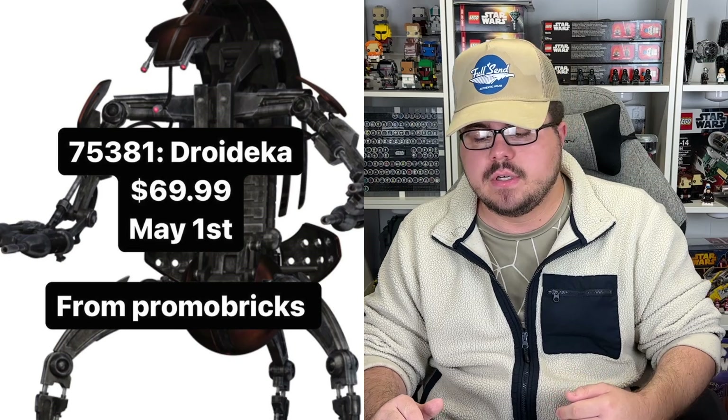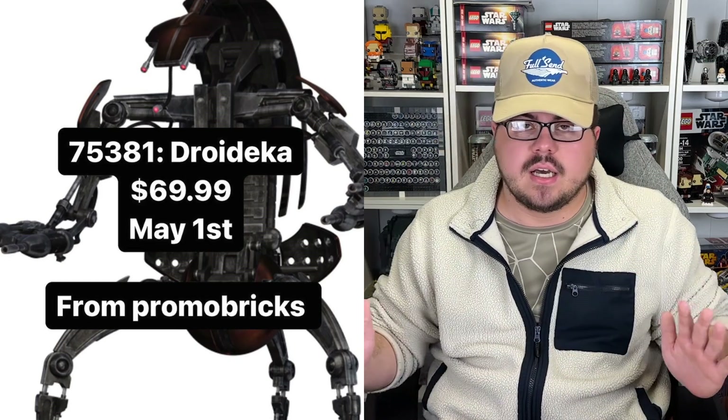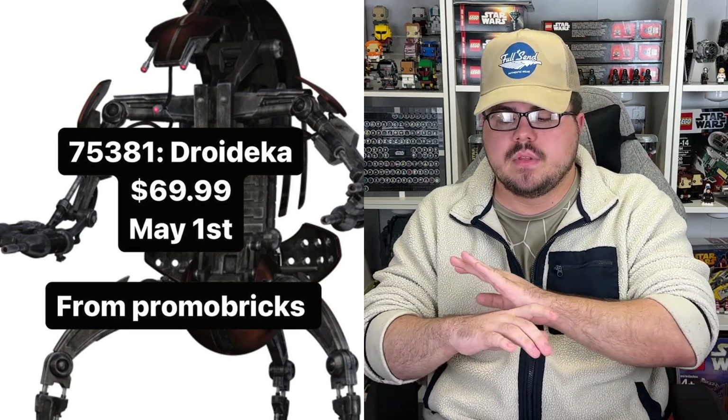But the actual real sets coming out May 1st — we do have a Droideka, a buildable Droideka 75381, that will cost $60. I'm very excited for this — definitely going to be a day one buy. Very big prequel fan. I think that building Droidecas and characters that make sense in that scale — LEGO does a good job with it. So I can't wait to see what it looks like. And I feel like that would be a very nice display piece.